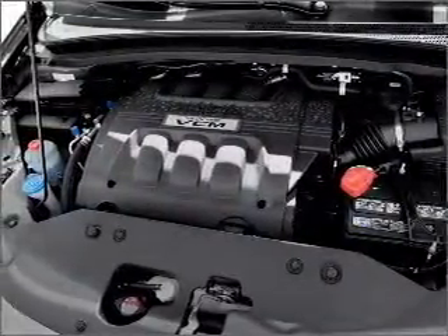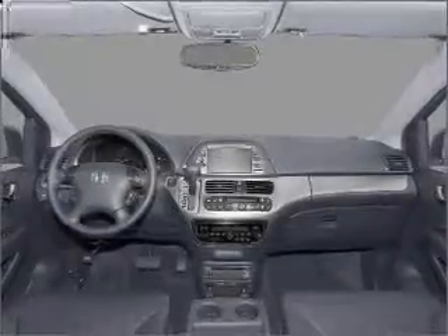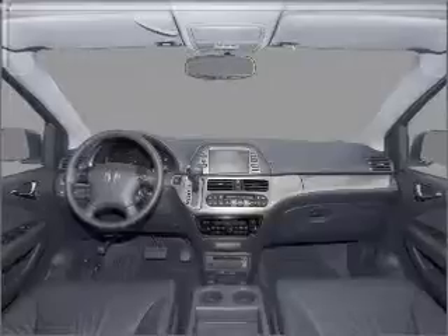The anti-lock braking system will keep you safe on the road. Let the sunshine in with a sunroof, and memory settings make for a more comfortable ride.